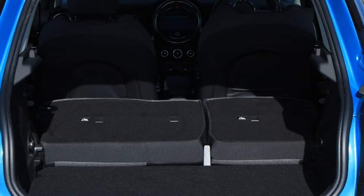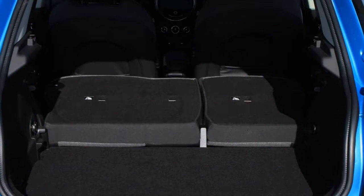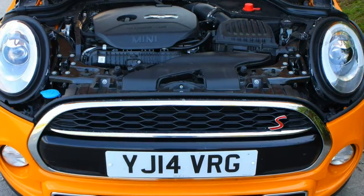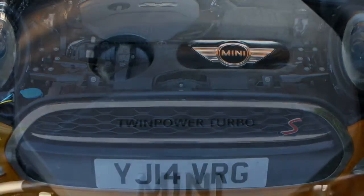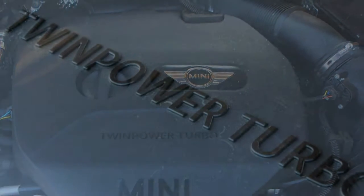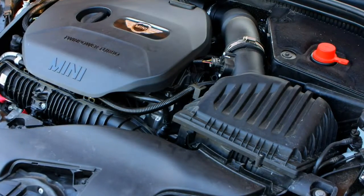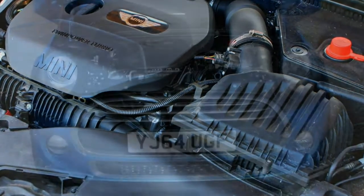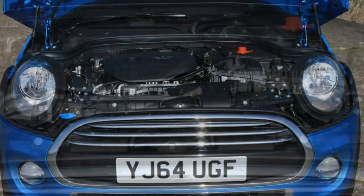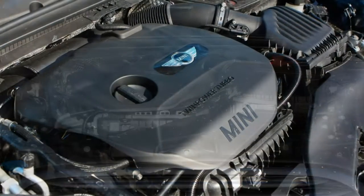Inside, Mini has built an interior that's interesting to look at, with plenty of design cues harking back to the original car, but housing plenty of modern technology you'd expect to see in much larger, more costly cars, courtesy of parent company BMW. The central instrument binnacle no longer contains the speedometer — instead the infotainment system is displayed there, with the speedo located behind the steering wheel next to the rev counter. Several screen sizes are available depending on spec, running a version of BMW's slick iDrive infotainment system.